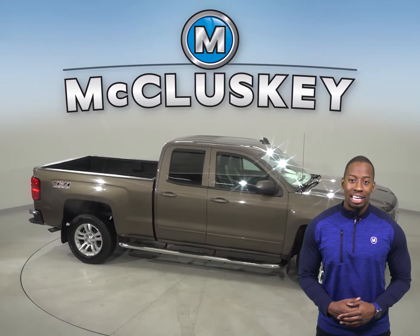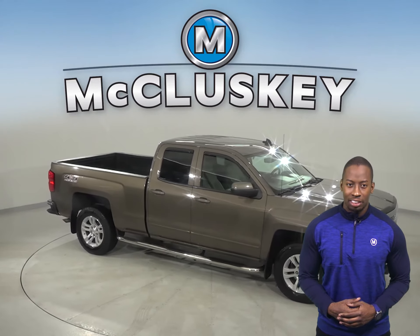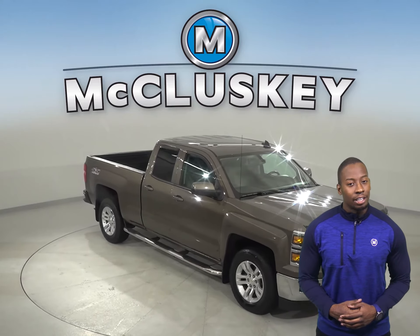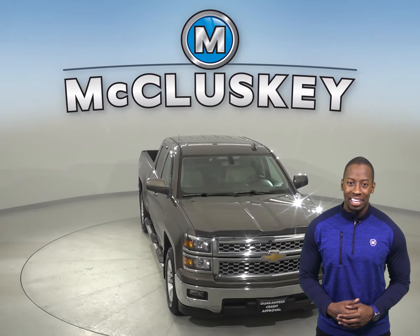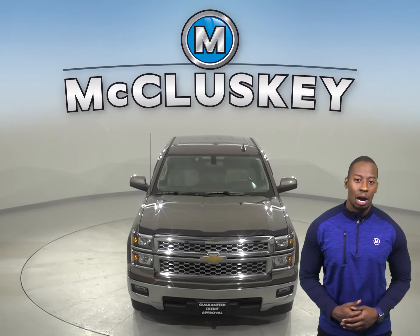This Silverado has about 137,000 miles on the odometer and still has a long life ahead of it. Come on down and try it before you buy it with our free 48-hour test drive.